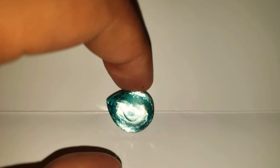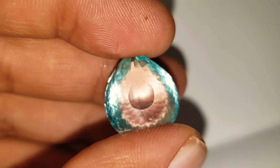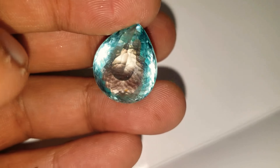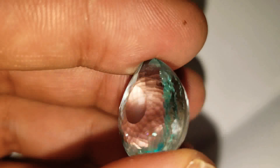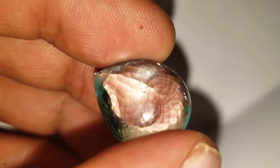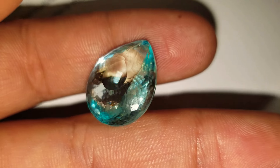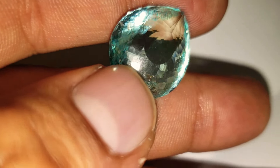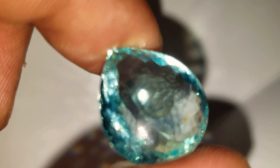By far one of the finest Paraiba tourmalines available on the market right now. Absolutely unbelievable — 20.93 carats, fully GIA certified. Just look at this exceptional beauty. Look at that beautiful greenish blue color — just magnificent. Look at that neon glow. See how the stone just comes alive? It looks even better in sunlight.